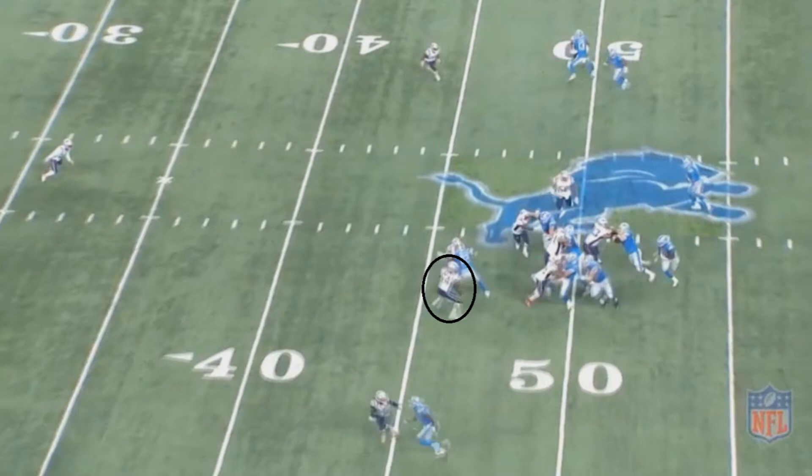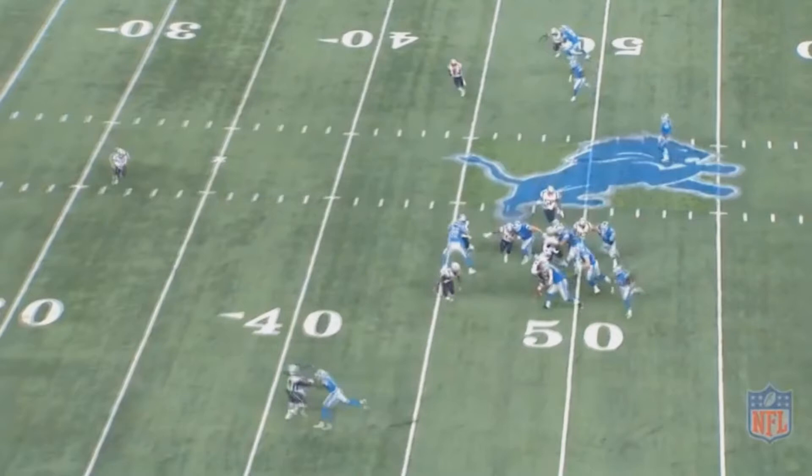However, that's actually going to work out pretty well for the Patriots, because Johnson is trying to rush to the edge and now Hightower's in a pretty good position. Despite that, look at how fast Johnson is — he just runs right past Hightower.